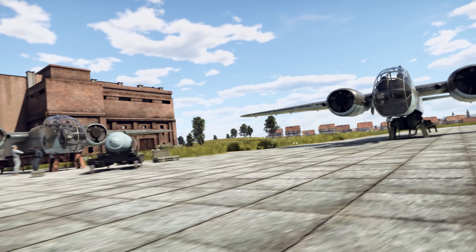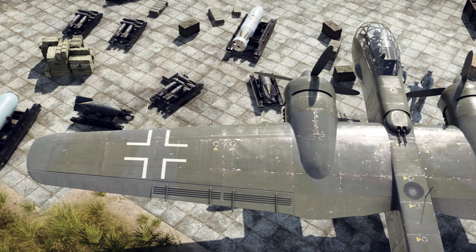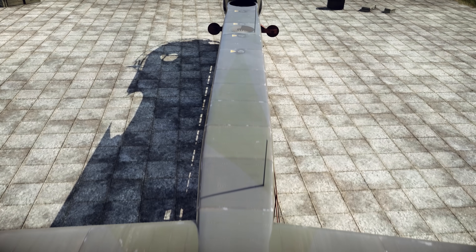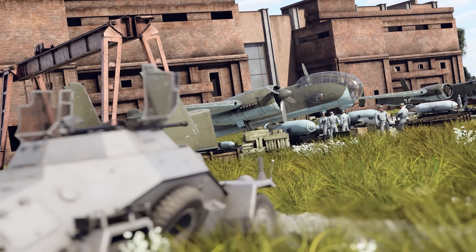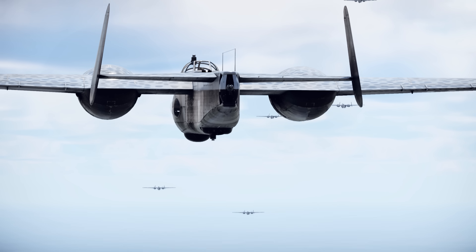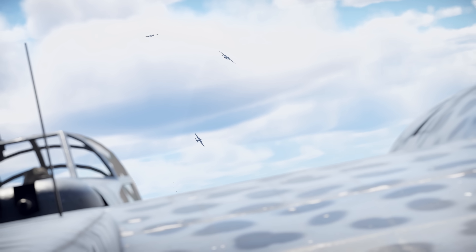In many ways, the Ju 288 was way ahead of its time, packed with innovative features and serious potential. Had its technical hurdles been overcome, it might have posed a serious threat to the Allies. But it also stands as a cautionary tale of what happens when ambition outruns engineering, and when shifting goalposts and unresolved technical flaws turn even the most promising project into a tragic failure.